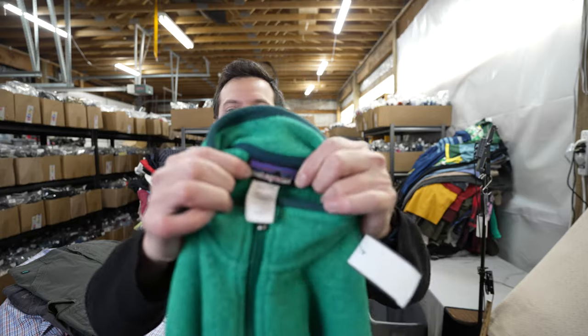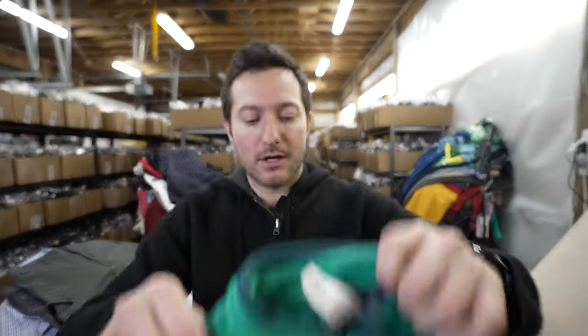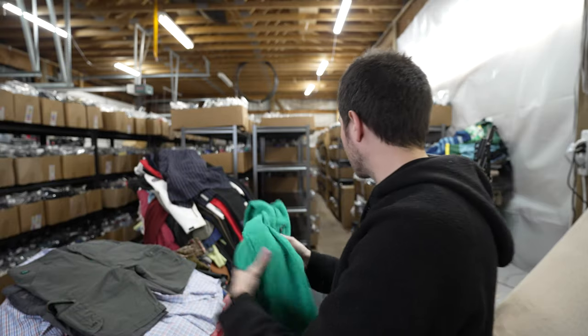This is a Patagonia women's better sweater. I just came back from a Goodwill that switched over their tags today so I was able to pick this up on half off — that's a nice pickup.